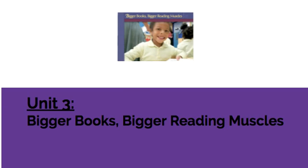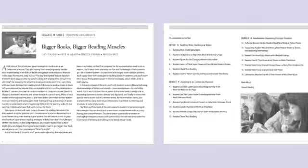Turn to pages 6 and 7. The third unit in the kit is titled Bigger Books, Bigger Reading Muscles. A summary of this unit is provided on page 6 and in more detail on page 7. There are three bins for this unit and a total of 19 sessions. Session names are listed so that you can see teaching points for the unit. Read Aloud and shared reading lessons are also included for the unit.